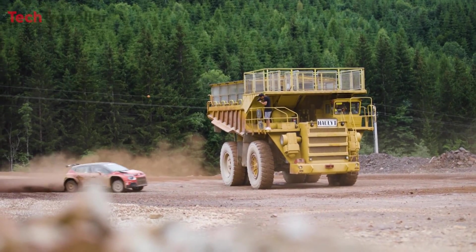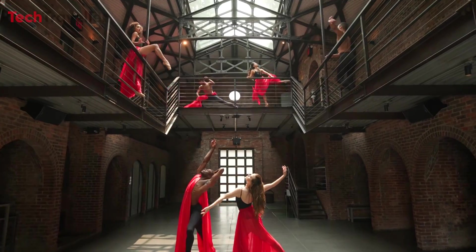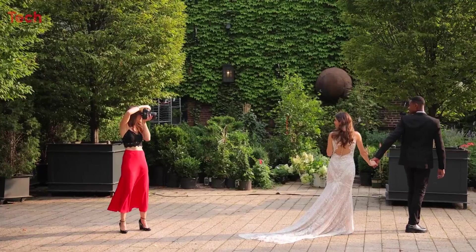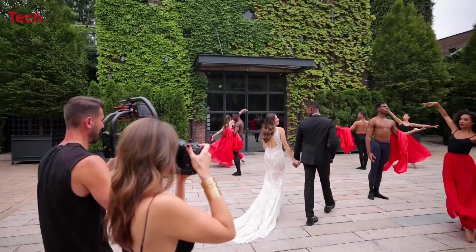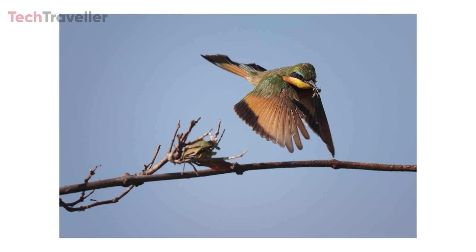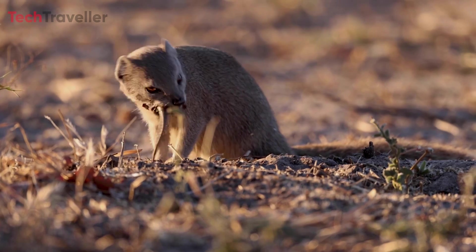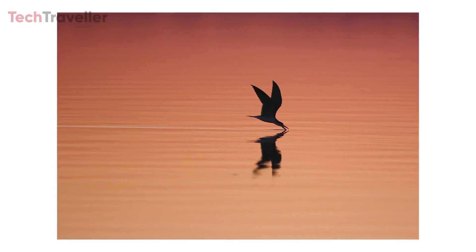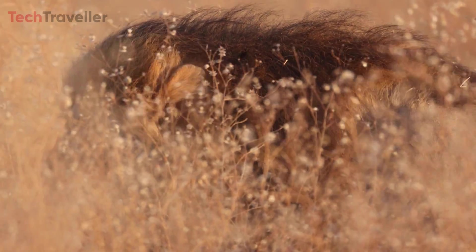The EOS R1 features enhanced dynamic range, surpassing even Canon's own flagship models, the EOS R3 and EOS R5. This remarkable dynamic range ensures that photographers can capture stunning images with breathtaking clarity and detail, even in challenging lighting conditions.